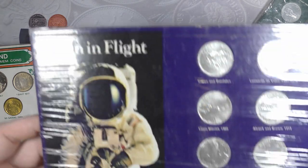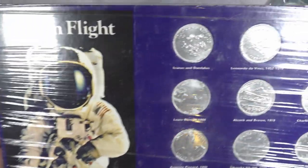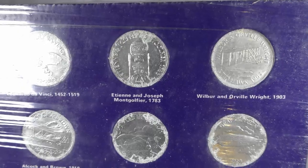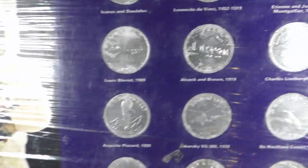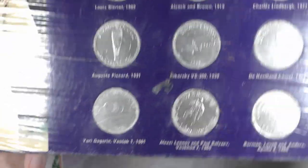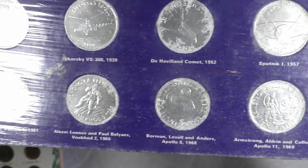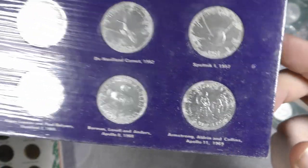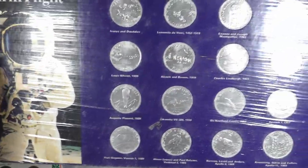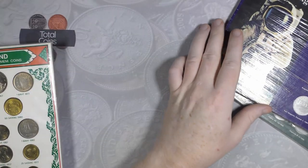The next set is all about man's flight, but the coins themselves are not in great condition. It basically celebrates different achievements in human flight, but I was very disappointed when I got this - I only paid a couple of pounds for it and wasn't overly happy when it arrived.